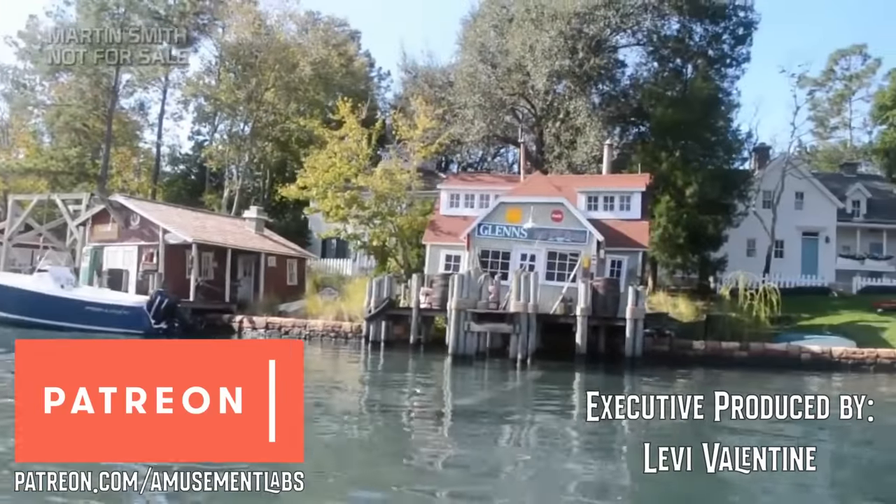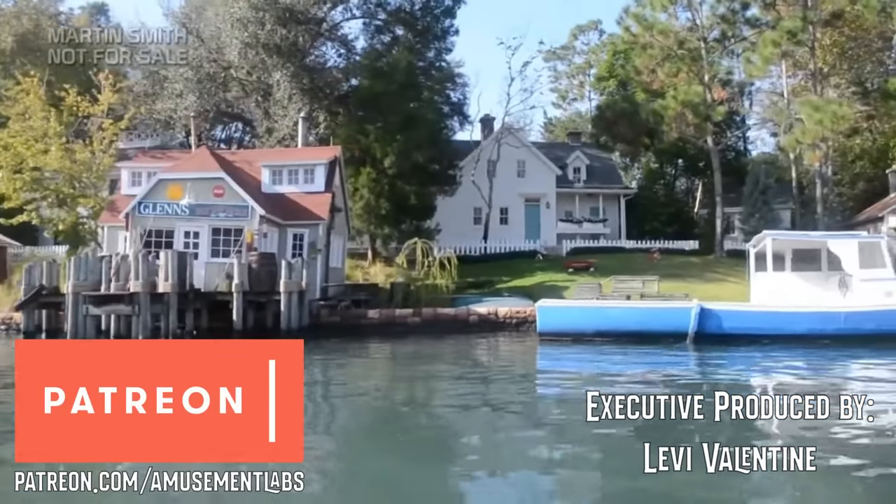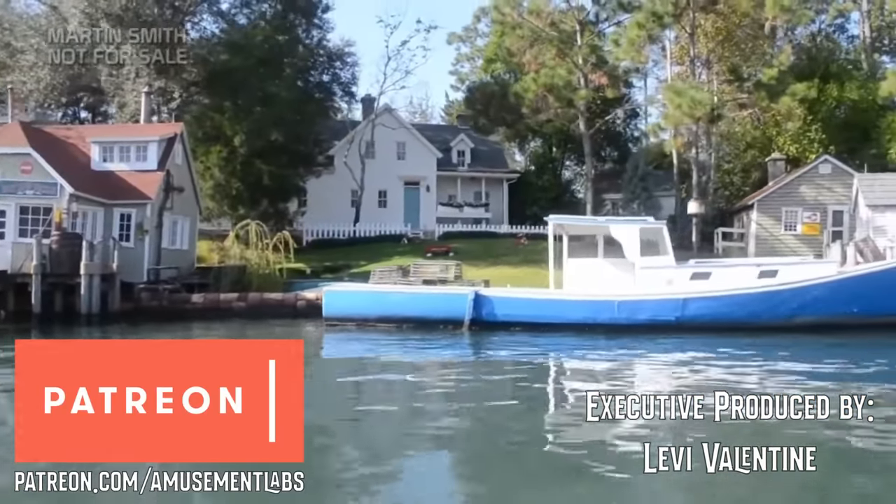This video is brought to you by generous patrons, especially Levi Valentine, at patreon.com/amusementlabs.